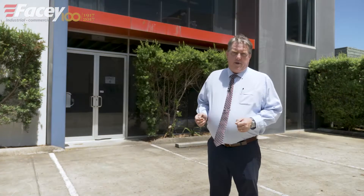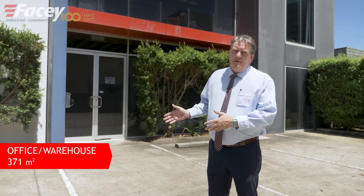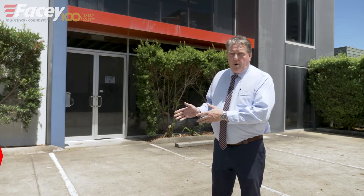The current tenant has been here for four years and is on a month-to-month tenancy. We're selling this 371 square meter office warehouse to either occupy early 2019, or you can negotiate with the tenant and keep him on. You choose.